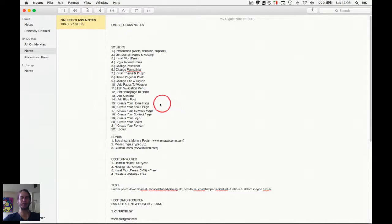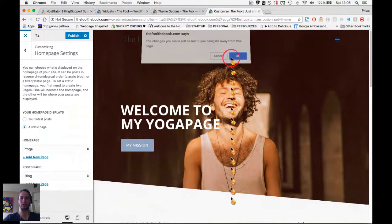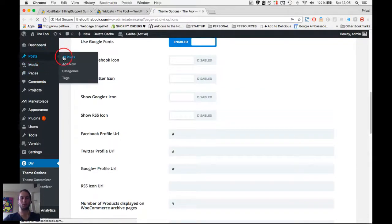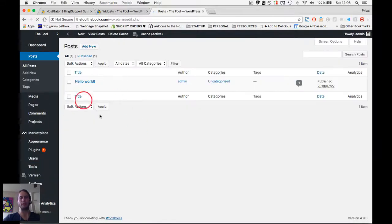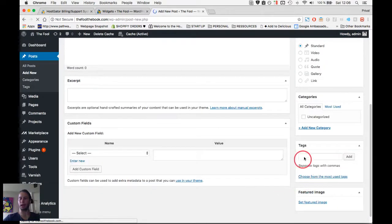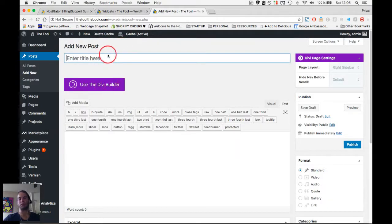Let me show you how to add blog posts. Go back to the dashboard — there are Pages and Posts. Posts are blog posts. Click Posts → Add New. You can fill it with images, put it in different categories, add different formats — video, audio, quotes — and add tags. You can also use the Divi Builder in your blog posts to make them look really good, rather than just using the plain text box. Give yourself a title and publish the post.